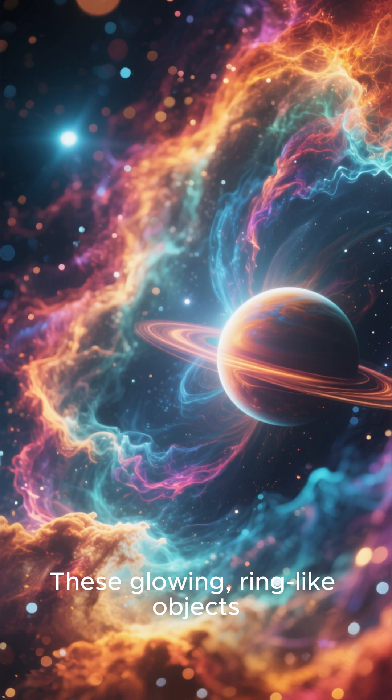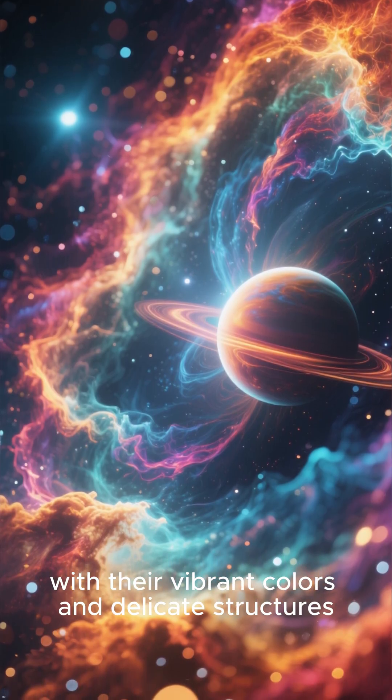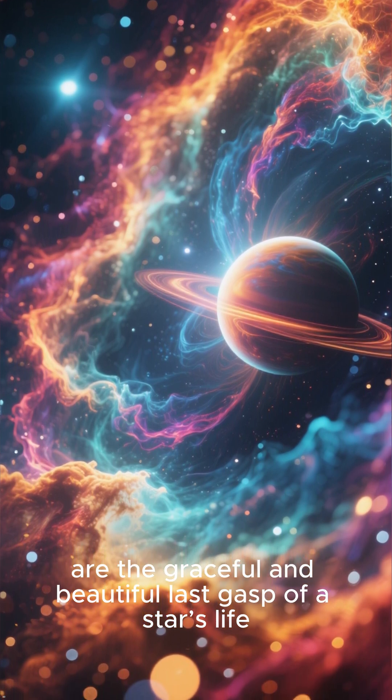These glowing, ring-like objects, with their vibrant colors and delicate structures, are the graceful and beautiful last gasp of a star's life.